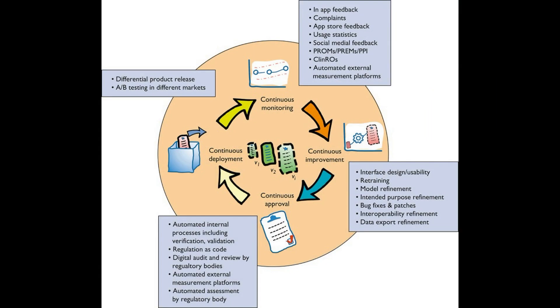That's an overview of the article highlights. I'm now going to talk through what is effectively a visual abstract of the article — that's Figure 2. The title of the figure is the concept of continuous monitoring, continuous improvement, continuous approval, and continuous release of digital health applications, which has been introduced in recent thinking from regulatory bodies.